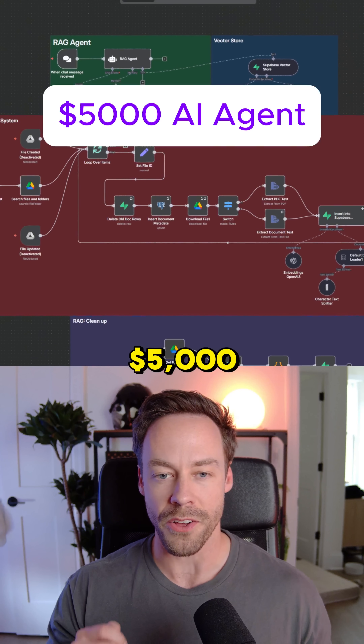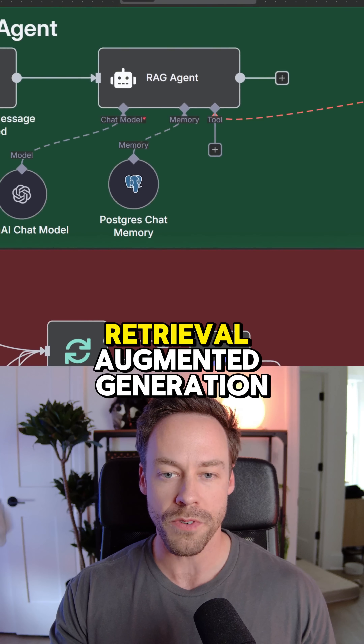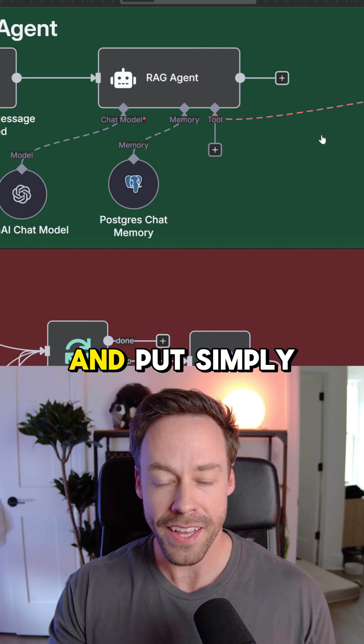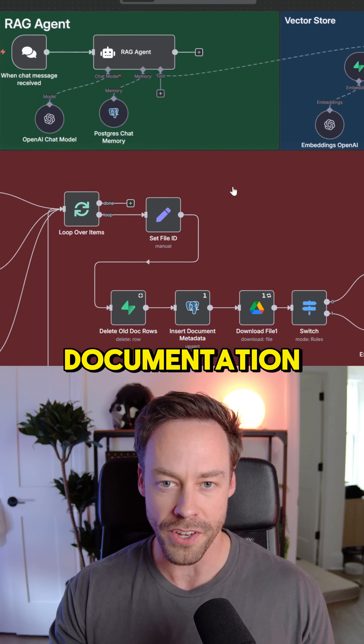I sold this AI agent for $5,000, and this is how it works. It's a RAG agent, which stands for Retrieval Augmented Generation. Put simply, it's like hooking up ChatGPT to all of your business's documentation.